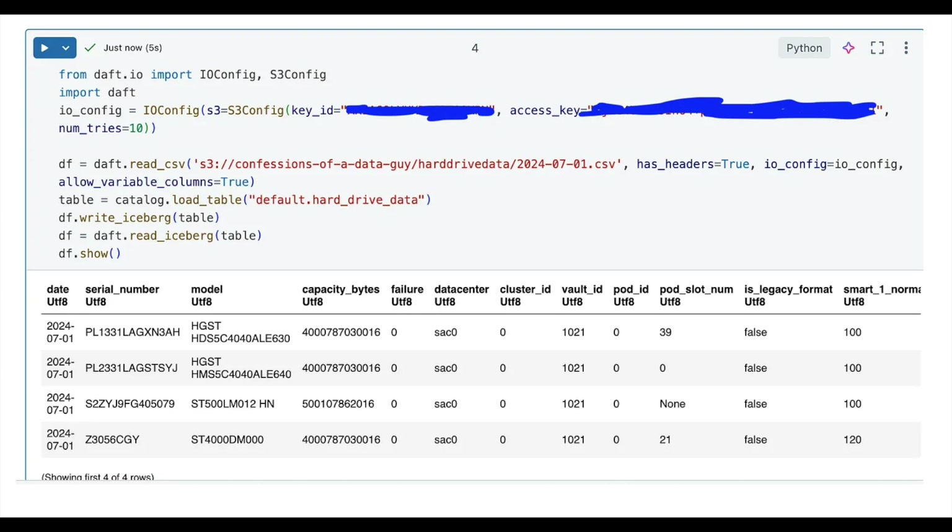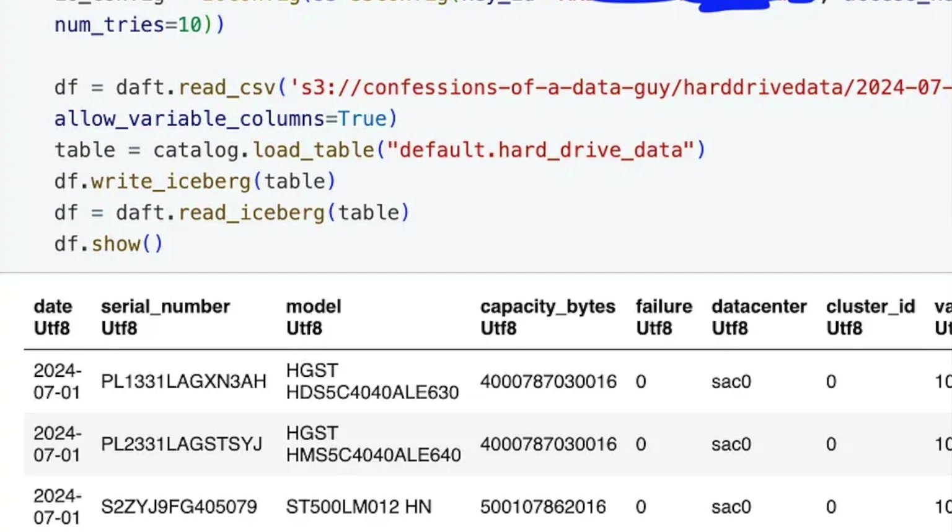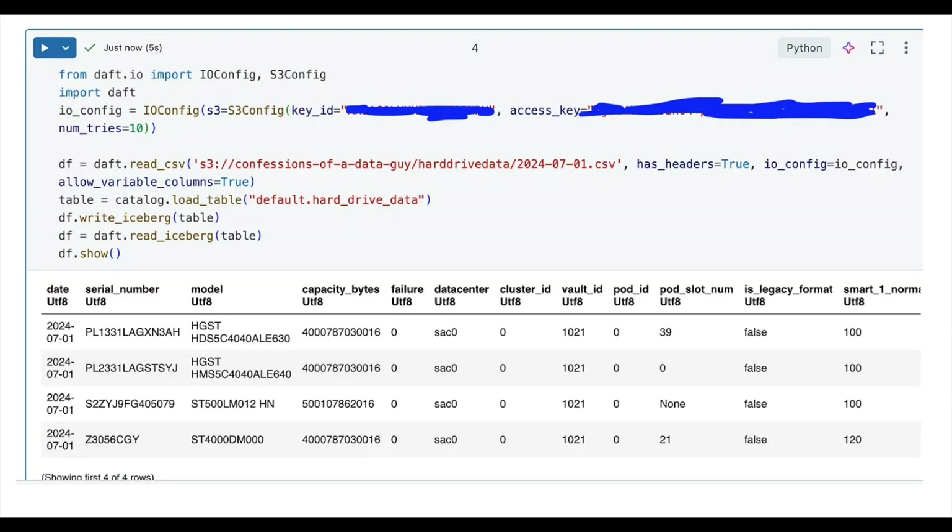Using Daft, I read the CSV from S3 and load the table via the catalog we already connected to using table catalog dot load table. Then I simply call data frame dot write iceberg, passing the table — and I can read it back. There is my data in the R2 Iceberg table.